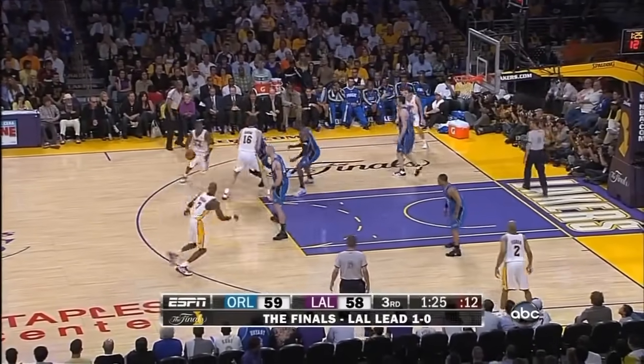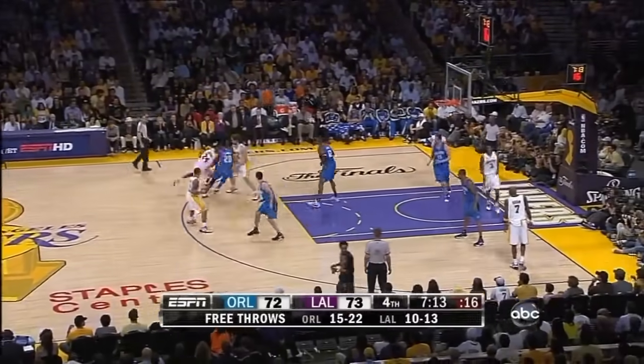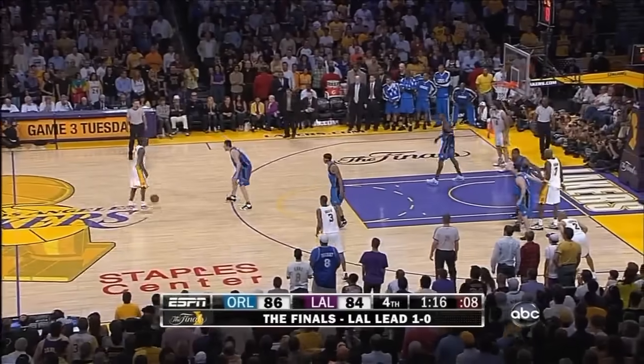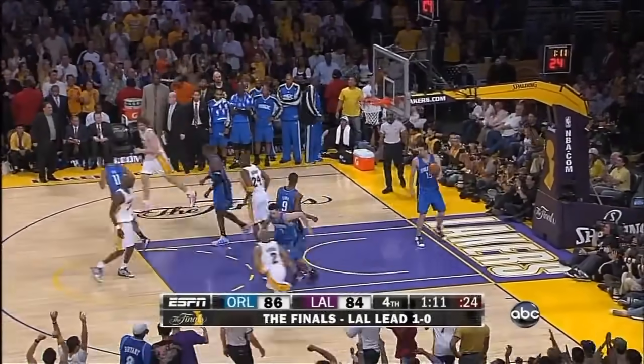Two jump shots and then the well-executed fast break off a Magic turnover. Bryant drills it. Kobe Bryant on the pull-up. Shot clock at six, Bryant on the drive, the runner looks — it does — ties the game.